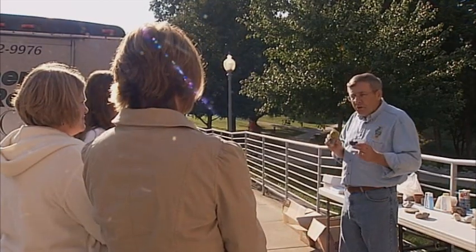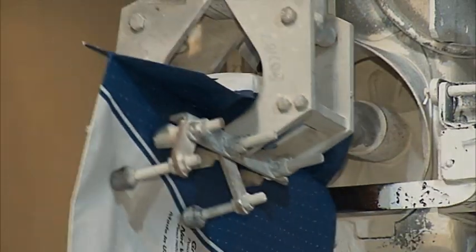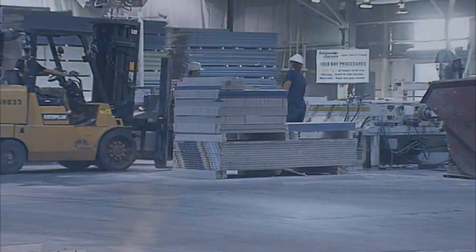Here, teachers can learn the best ways to teach their students about minerals. To get an up-close and personal look at one of Indiana's most famous minerals, I travel to Shoals, where a mineral called gypsum is turned into something that almost everyone has in their home — drywall.